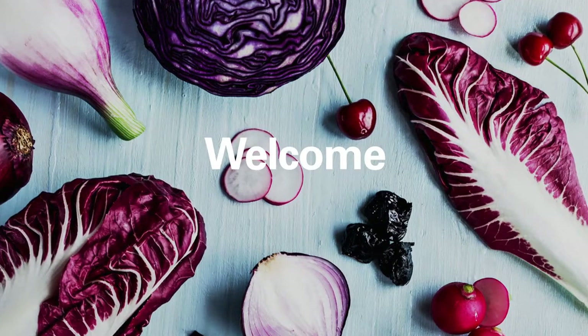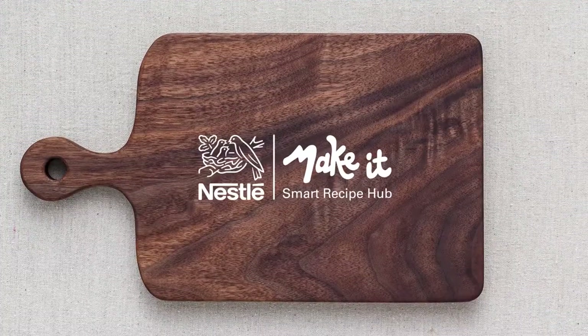Welcome to the Nestle Smart Recipe Hub, Make It — created for Nestle brand builders, chefs and nutritionists.